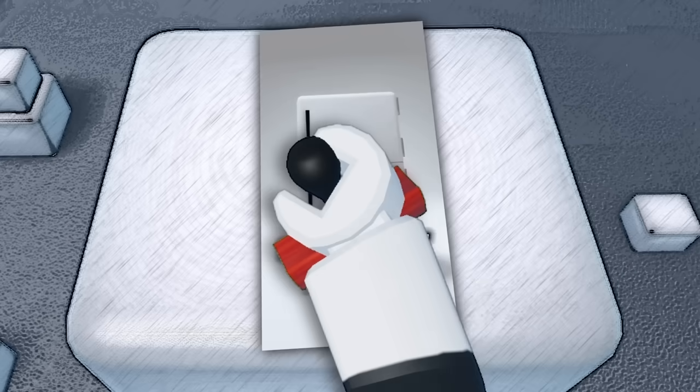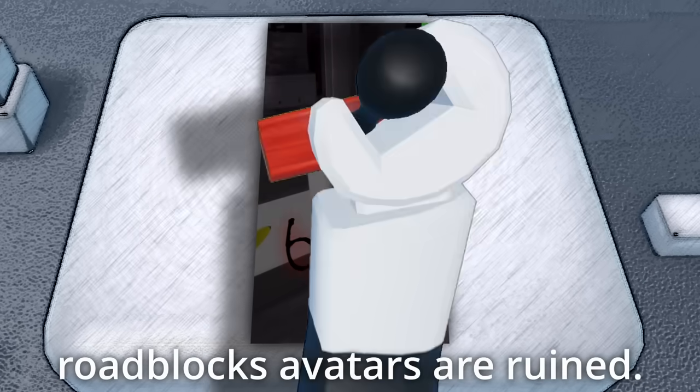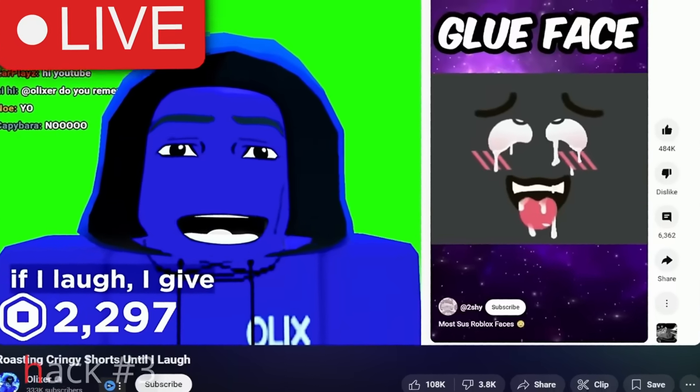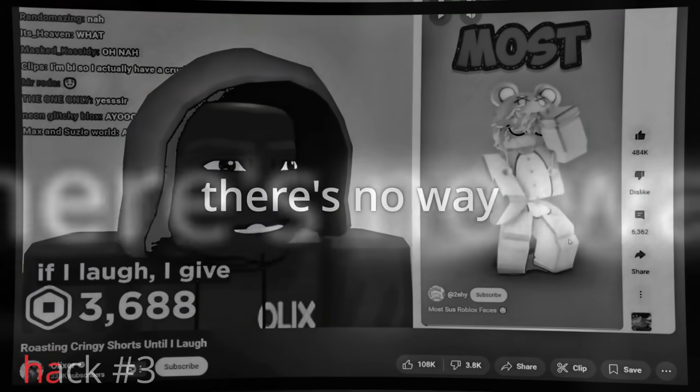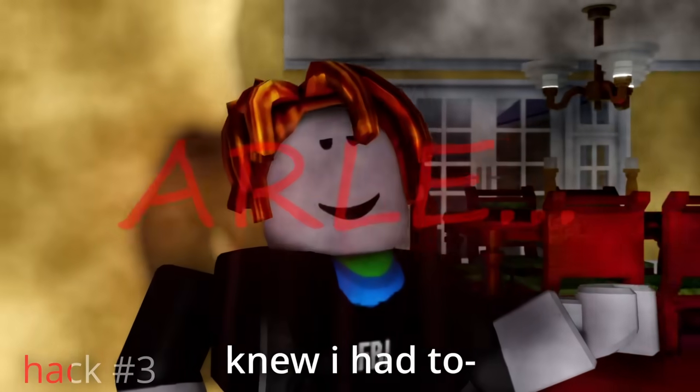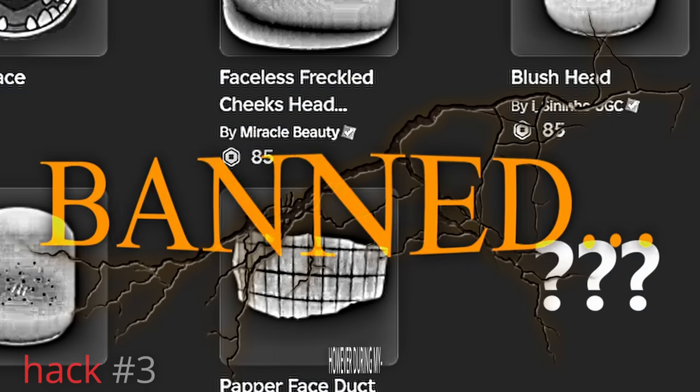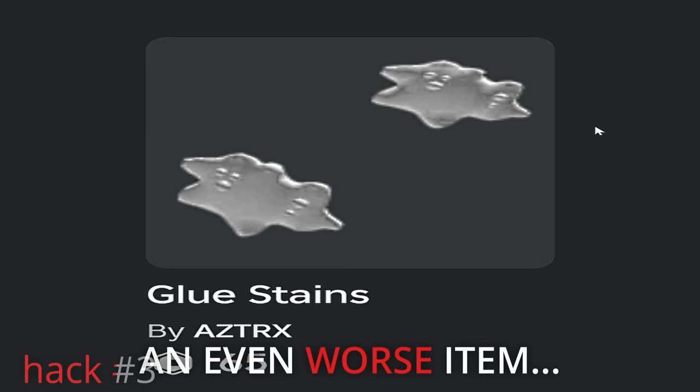Six out of ten. Roblox avatars are ruined — most sued Roblox faces. I immediately knew I had to find out if that face was real or not, and with joy I can confirm it got banned. However, during my investigation I found an even worse item.